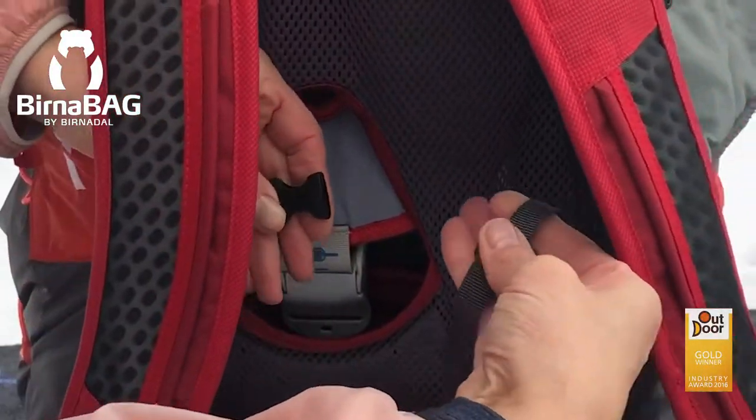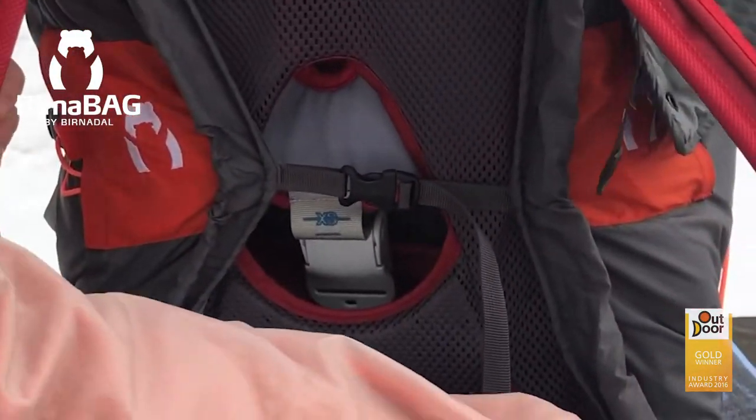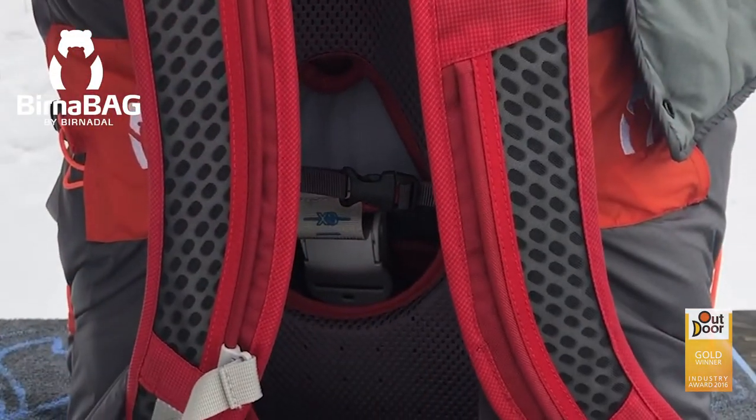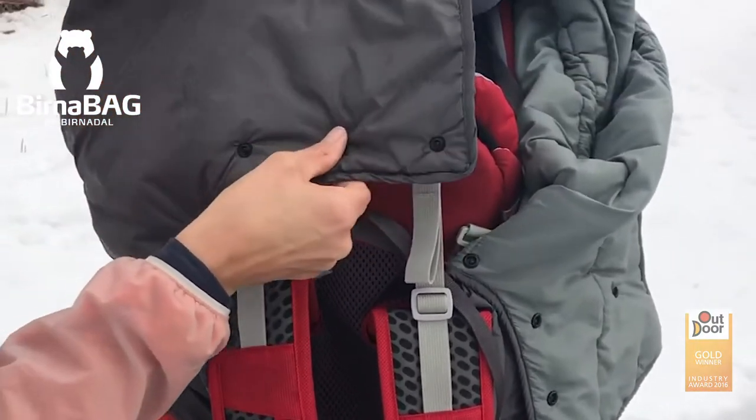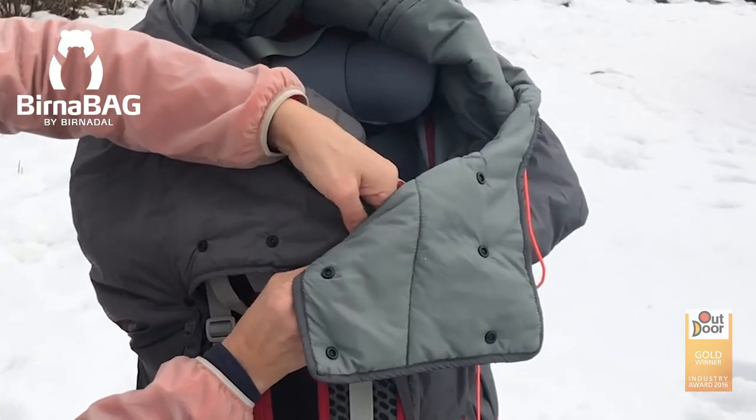In order to make the Birnebag visible in the dark, there are reflectors on the back of the bag and on both sides. A zipper on the back of the bag makes for easy access to the pockets of the child carrier.